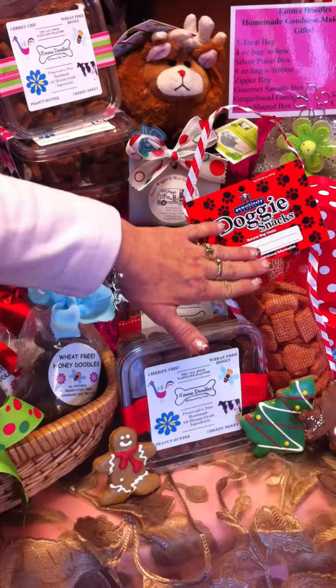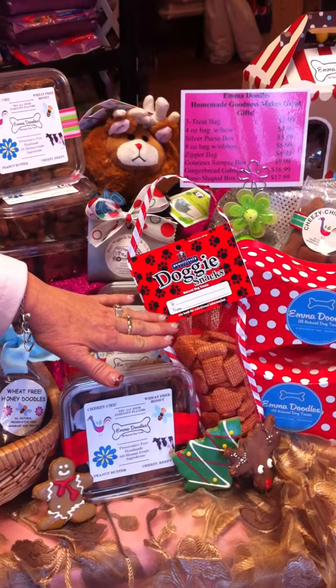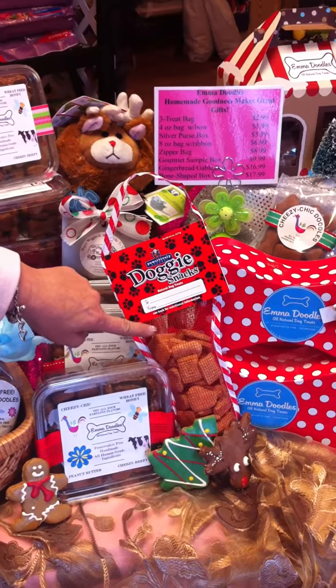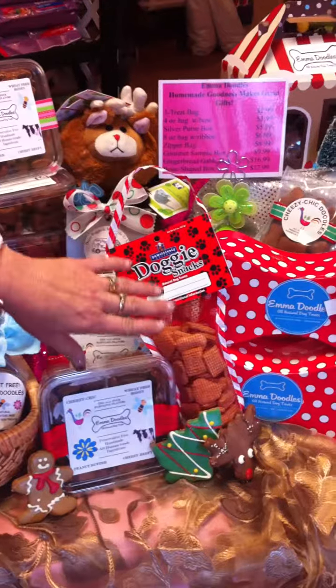We have stockings with cinnamon cookies. People call me after Christmas who have received this gift and say, 'I have to get these cookies — it's phenomenal.' So these are $5.75 for the stocking, or we're having a sale for $10. Those are really nice.